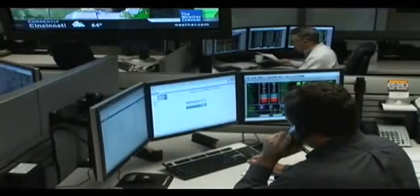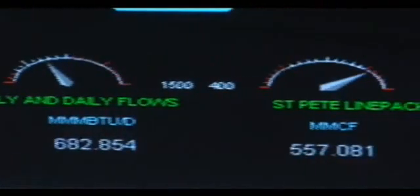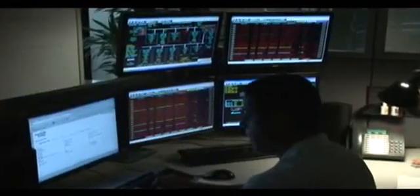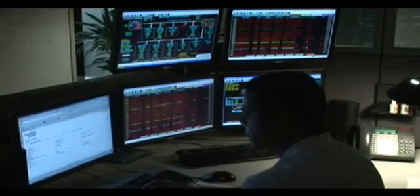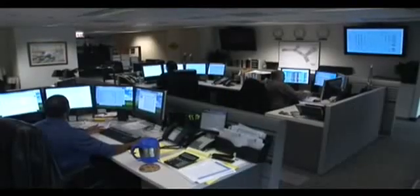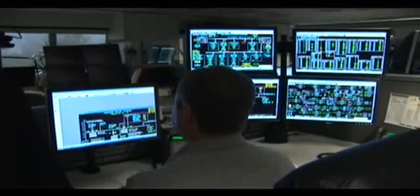Centralized natural gas control operations, manned by trained operators, continuously collect, assimilate, and manage data received from measurement, monitoring, and compression facilities all along the pipe. Most of the data received by a natural gas control center is provided by supervisory control and data acquisition systems, better known as SCADA.